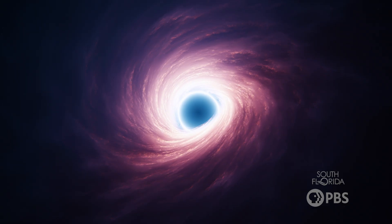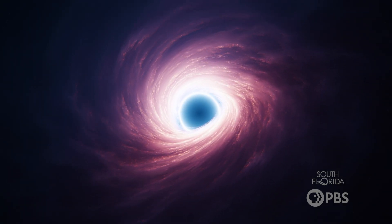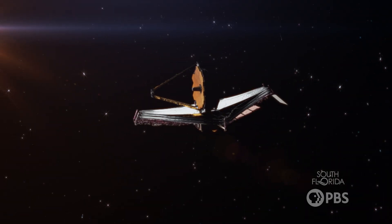Now, you might be thinking: space is dark. How do we detect something that doesn't emit light, like a black hole, in the dark? It's because of their gravity—we can see the effects of black holes on their surroundings. For instance, when matter gets too close to a black hole, it starts swirling around it, like an orbit. Specialized space telescopes are able to detect that and determine if there's a black hole there.